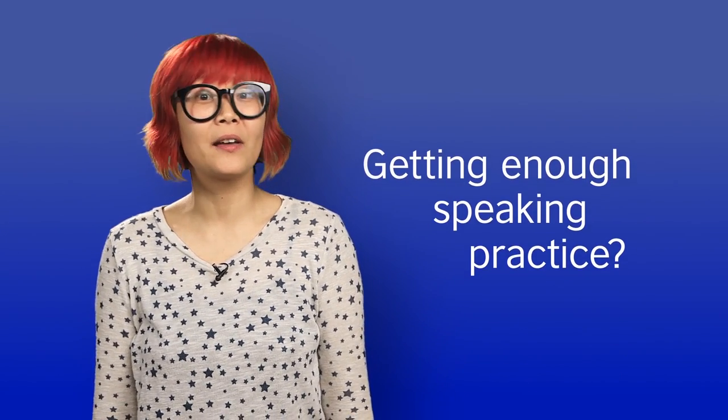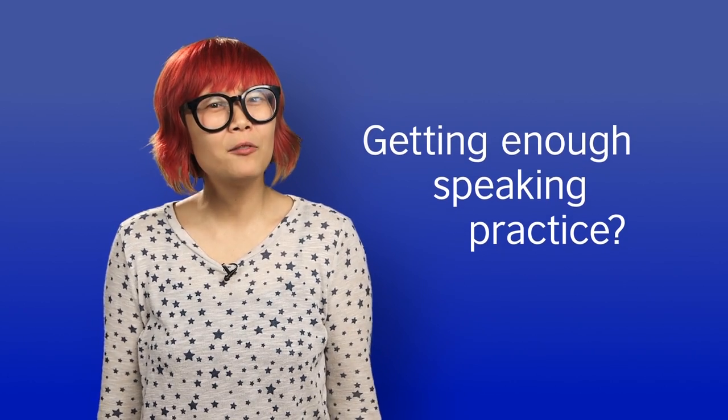How can you make sure you're getting enough speaking practice outside the classroom? This can be a real challenge for many English learners. Let's take a look at a few ways you can start practicing your speaking.